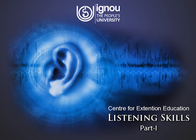Conversation 3: Hello, how can I help you? Well, I am looking for a laptop computer. Do you have the latest models? Oh yes, indeed. This way please. All the latest laptops are in this section.